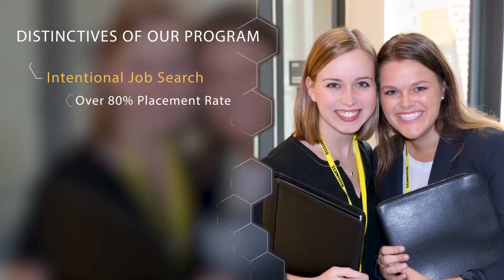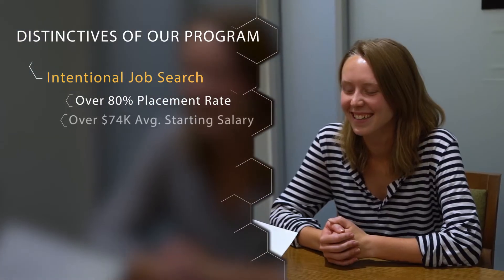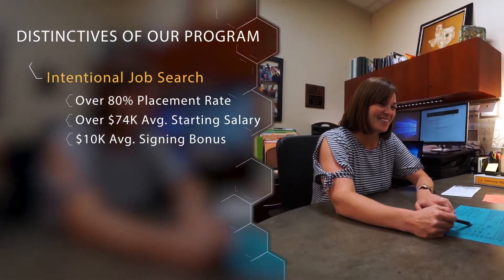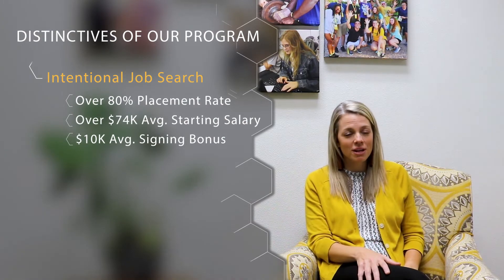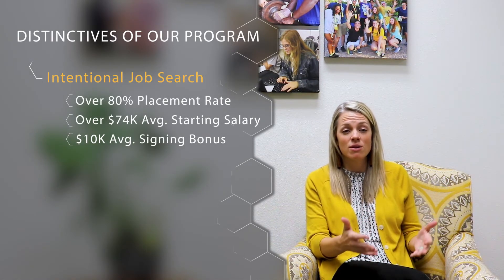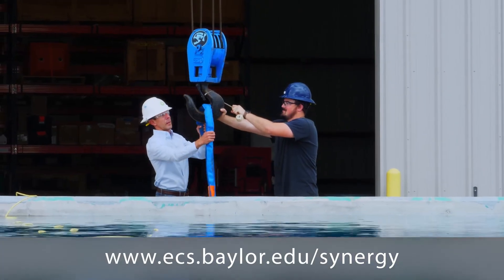Last May, our placement rate was over 80% — meaning 80% of our graduating students had a job or were going to graduate school. Our students started at over $74,000 in starting salary, and the average signing bonus was $10,000. Our career center team works closely with seniors to assist them with placement even after graduation if they haven't found the right fit. Recruiters tell us they love Baylor Engineering and Computer Science students because they get a well-rounded student with both the technical skills and the soft skills needed to be successful.